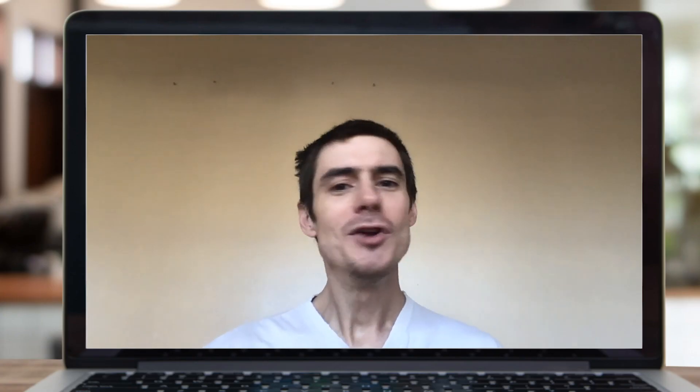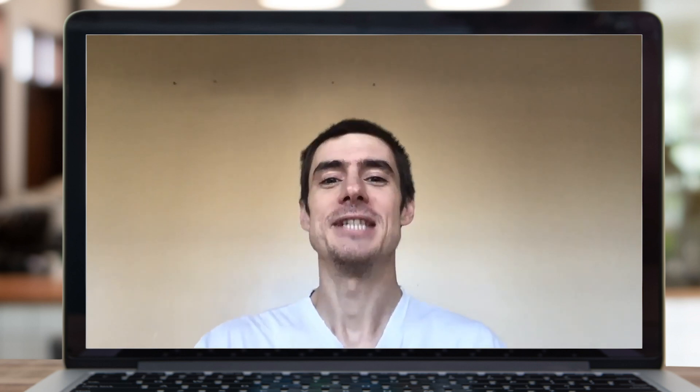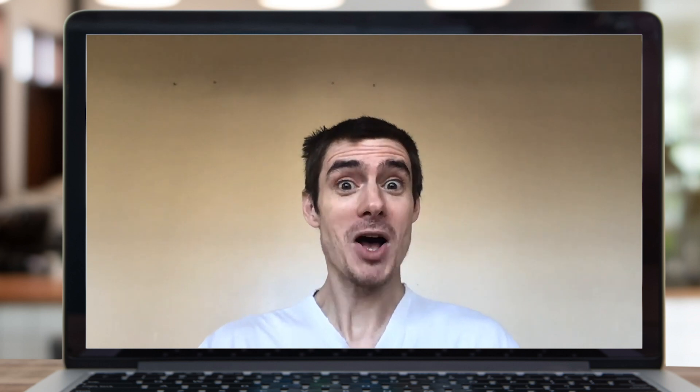Step 3: Composition — everything that you see on the screen. Starting with you: no one wants to look up your nose, and your boss doesn't want you looking down on him in a meeting — he should be the one looking down on you. So get a stack of books and raise up your laptop so that the webcam is at eye level.